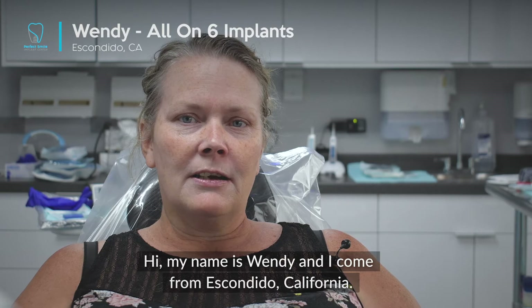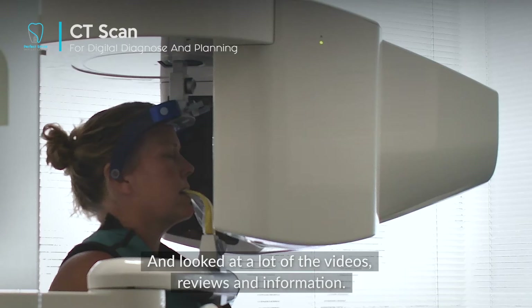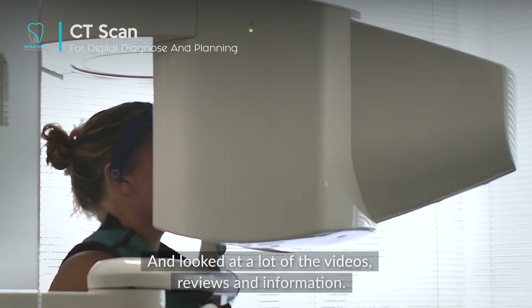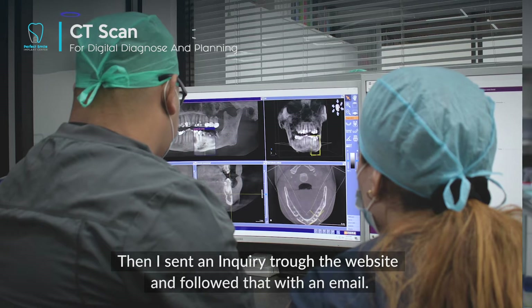My name is Wendy and I come from Escondido, California. I did some research online, came across the website, and looked at a lot of videos, reviews, and information. I sent an inquiry through the website and then followed up with an email.